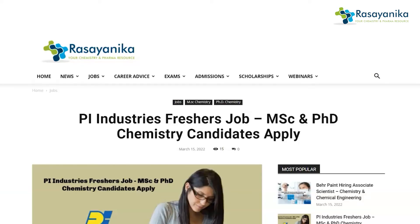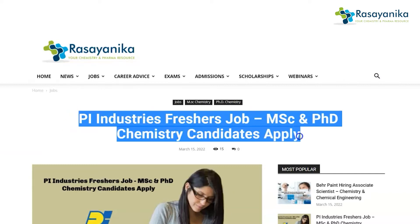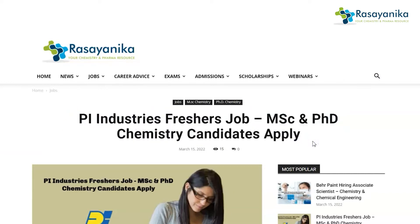Hello Rasaynikens, welcome back to our YouTube channel. We are here again with job updates for freshers. Pi Industries is hiring MSc and PhD chemistry candidates. Let's see the job responsibilities, criteria, job role, job scope, and how to apply for this particular job.